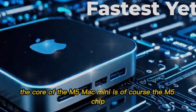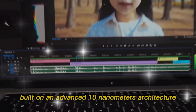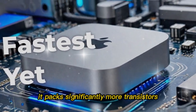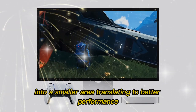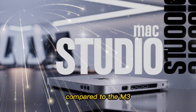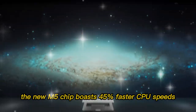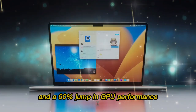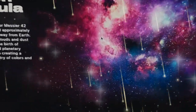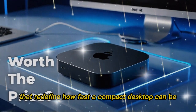The heart of the beast: the M5 Chip. At the core of the M5 Mac Mini is Apple's latest innovation in desktop silicon, built on an advanced 10-nanometer architecture. It packs significantly more transistors into a smaller area, translating to better performance without compromising efficiency. Compared to the M3, the new M5 chip boasts 45% faster CPU speeds and a 60% jump in GPU performance. These are not incremental upgrades — these are seismic leaps that redefine how fast a compact desktop can be.